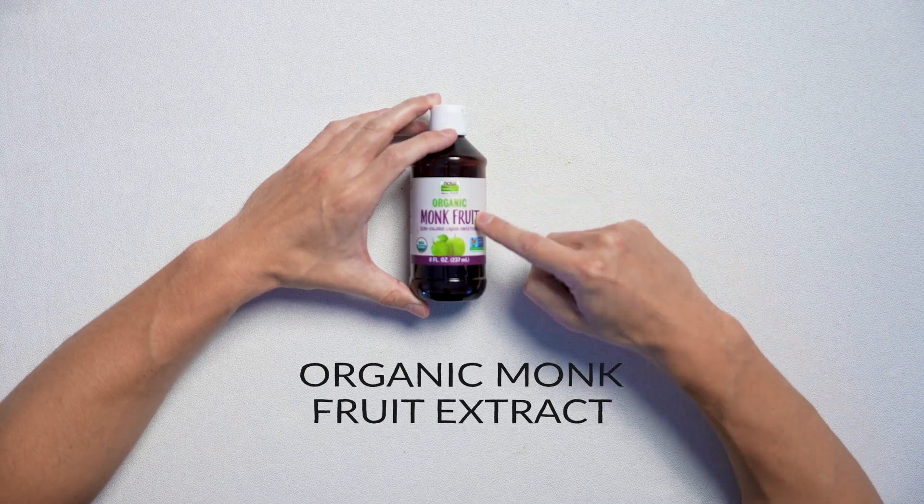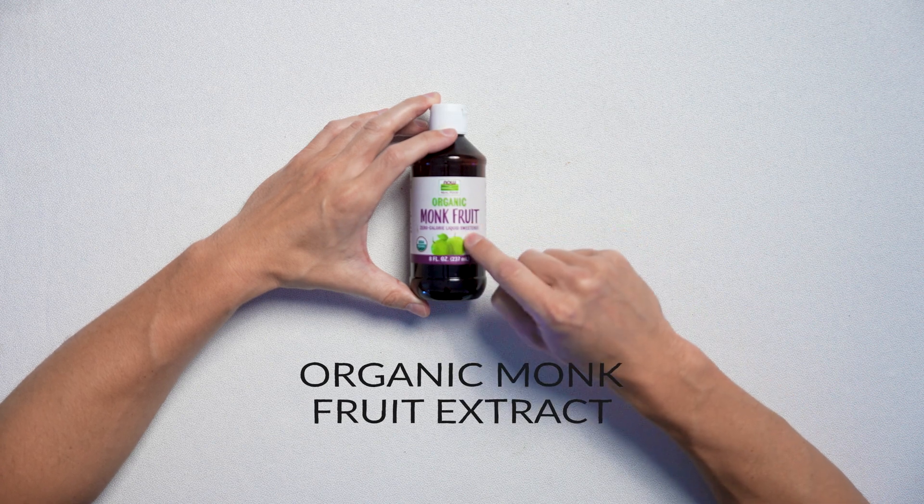And for a little extra sweetness to the smoothie: organic monk fruit extract — zero calories, zero grams of sugar.